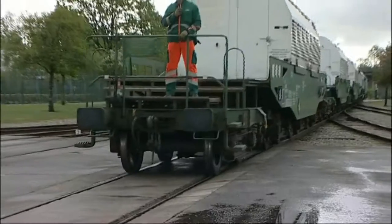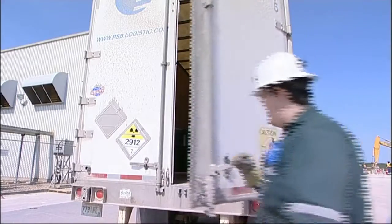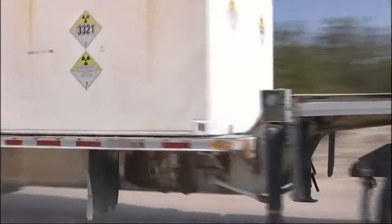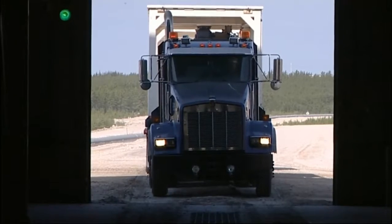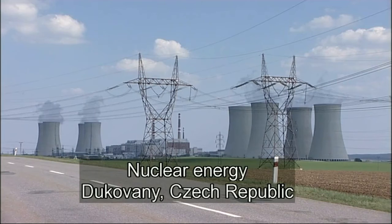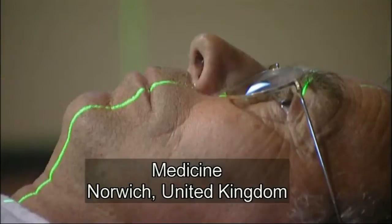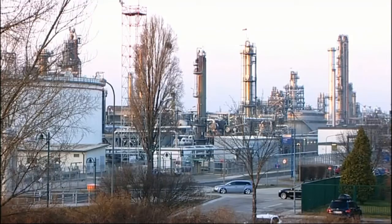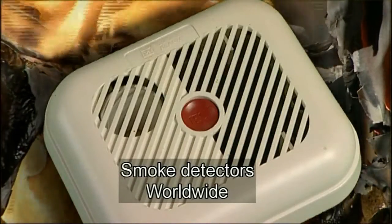Ships, planes, trucks and trains. Every year they are used to take more than 20 million consignments of radioactive material to destinations all over the world — places where it is urgently needed: for generating power, for diagnostic and therapeutic uses in medicine, in industry, research, manufacturing, agriculture, minerals exploration, and in and around our homes.